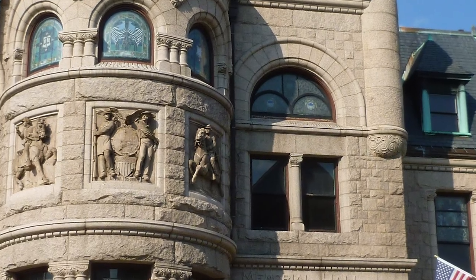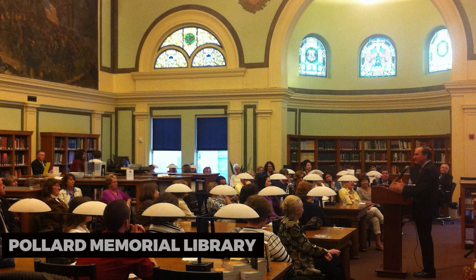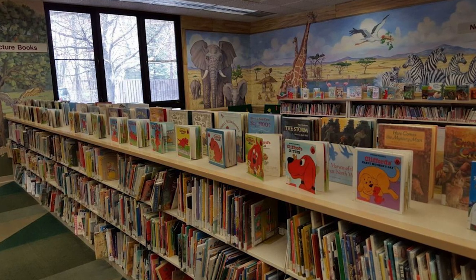If you're a book lover, visit the Pollard Memorial Library. This impressive library houses a vast collection of books, media, and resources. Explore the stacks, discover literary treasures, and appreciate the significance of knowledge in the community.